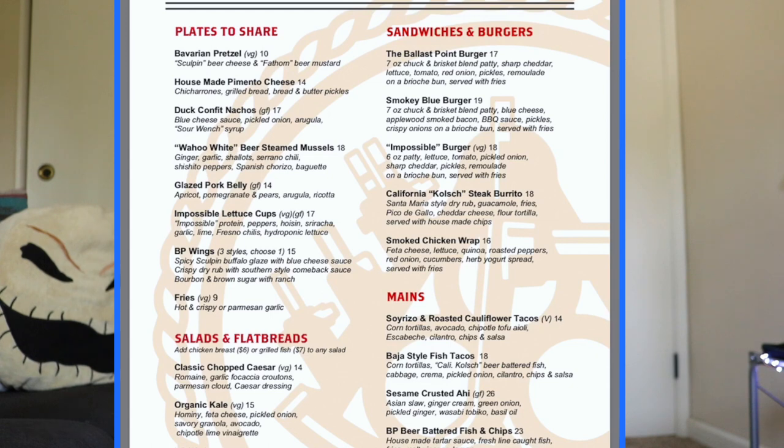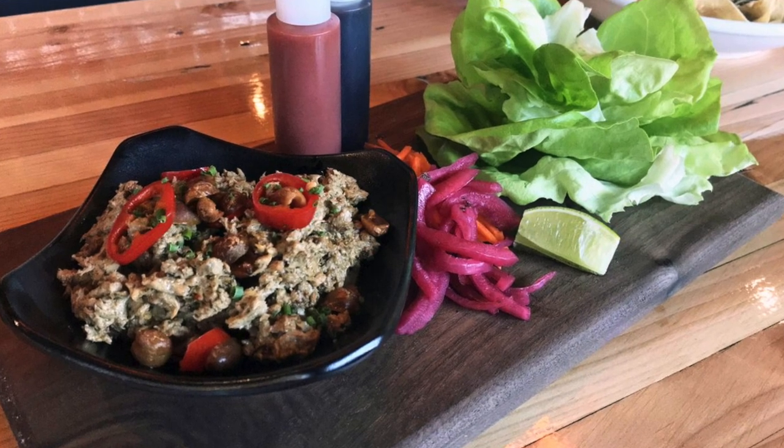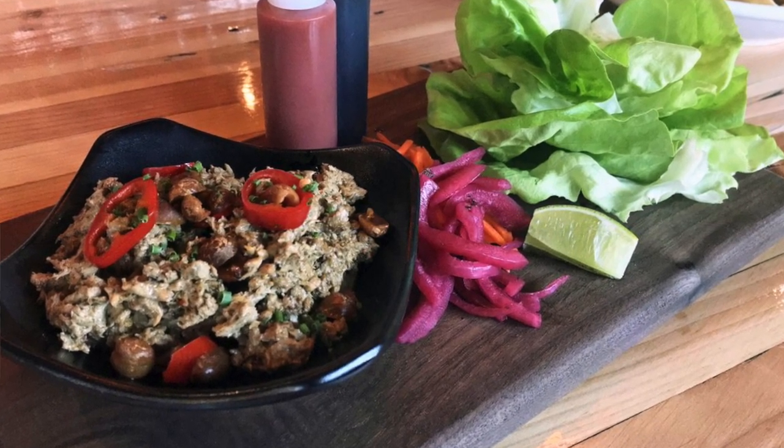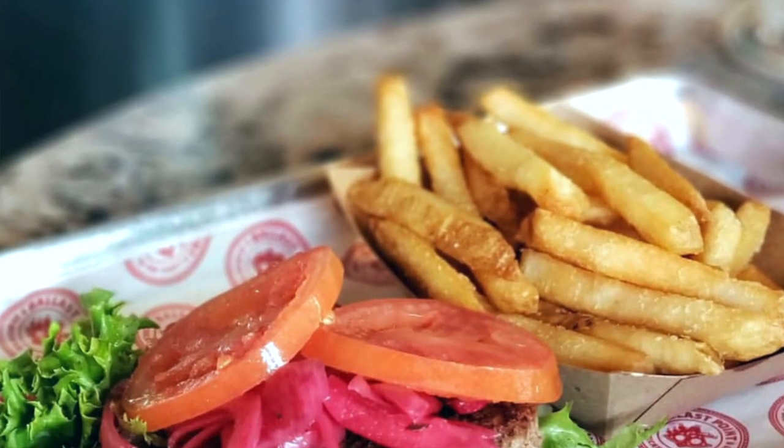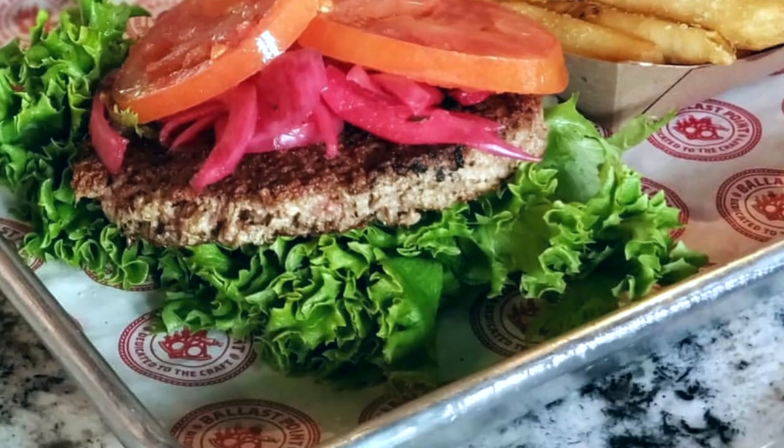Guests can enjoy the Impossible Lettuce Cups — plates of lettuce cups filled with Impossible Foods plant-based meat, peppers, hot sauce, sriracha, garlic, lime, and Fresno chilies. I've heard of the Impossible Burger but never tried it. Under sandwiches and burgers there is the Impossible Burger: a six-ounce patty with lettuce, tomato, pickled onion, sharp cheddar, and pickles on a brioche bun, served with fries.